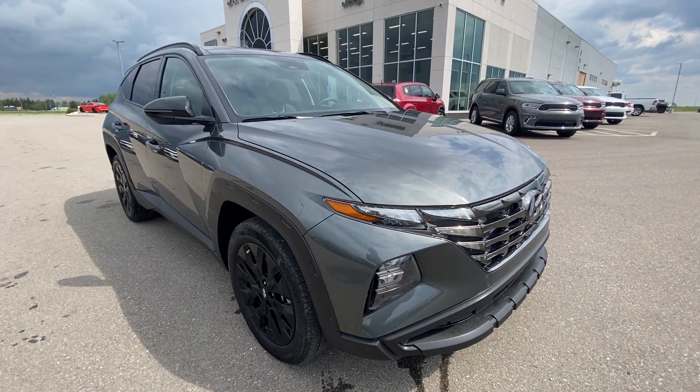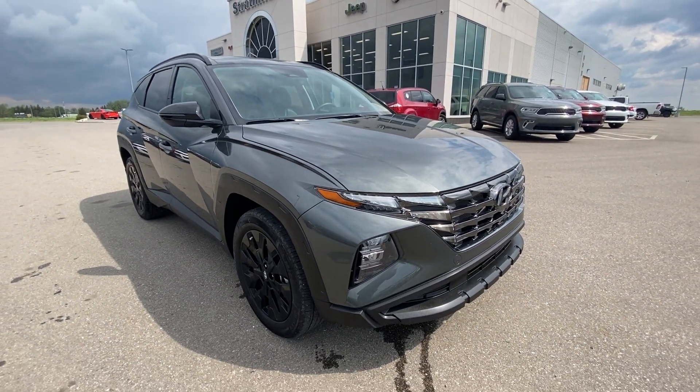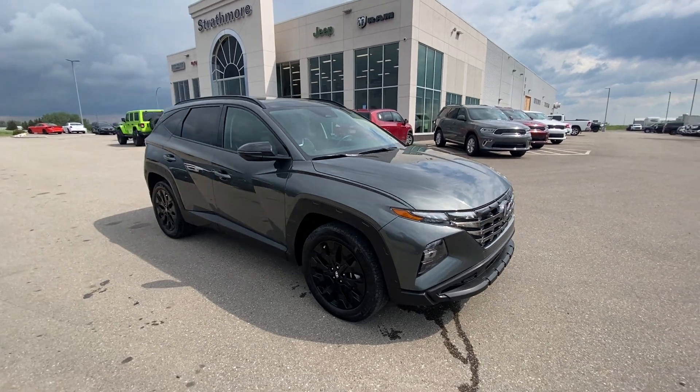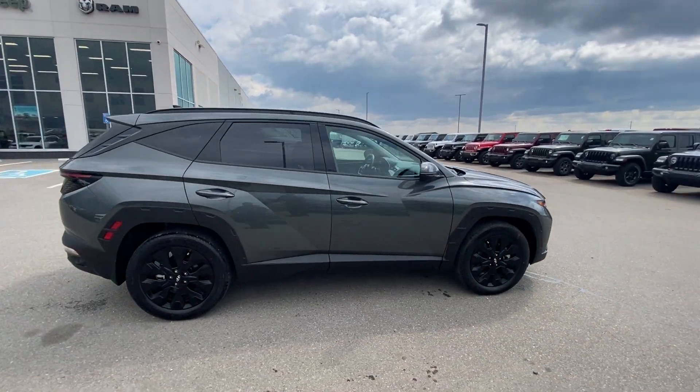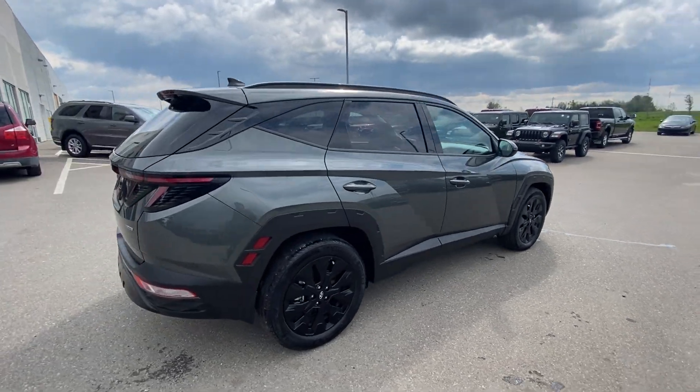Hey everyone, it's Trevor here at Strathmore Dodge. Check out this red-hot trade: 2022 Hyundai Tucson Urban All-Wheel Drive. Black 19-inch wheels, off-road body cladding, Amazon grey paint.